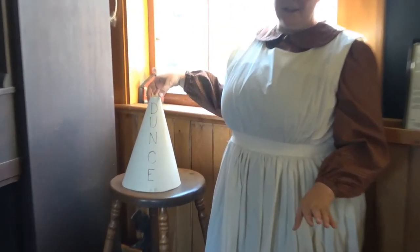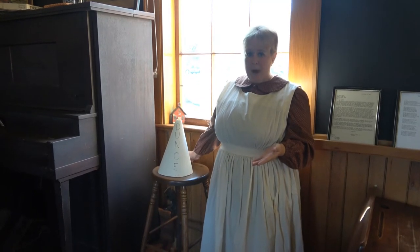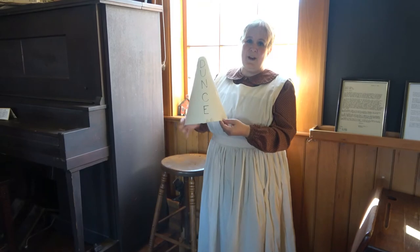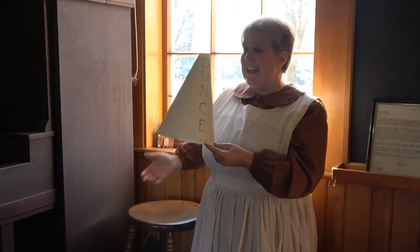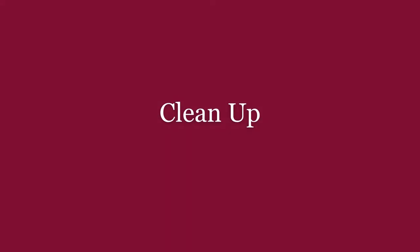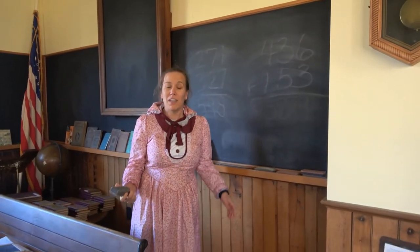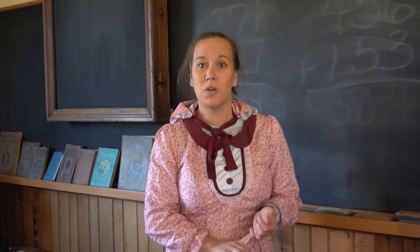Something else that's very different at the Little Red Schoolhouse is how we manage behaviors. There's no Class Dojo here. Instead, if a student were having a problem and needed a break, they would have to come up to the front of the classroom, sit on this stool, and perhaps even wear the dunce cap. 'Dunce' is a synonym for stupid — I don't think many students would want to sit in the corner wearing this dunce cap pointing out that they had made a bad choice. Also, there isn't a janitor — the teacher would be in charge of keeping the school tidy and would assign chores to students, such as sweeping, bringing in wood, and cleaning.